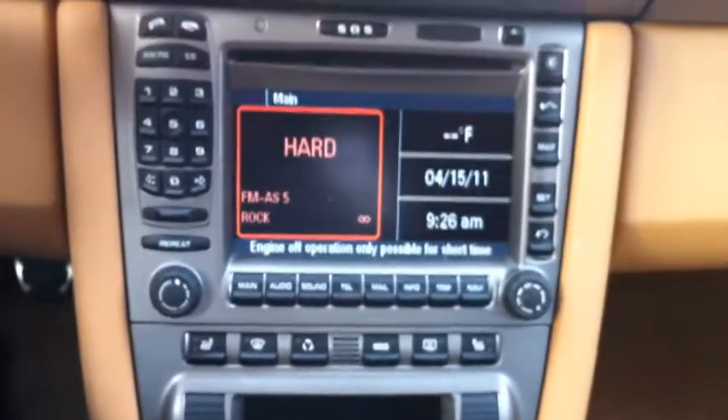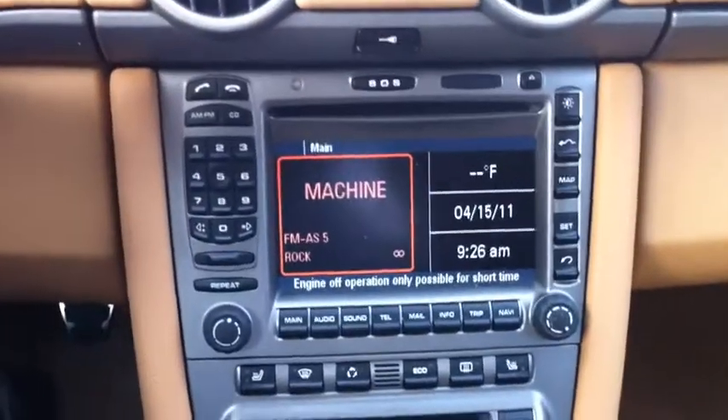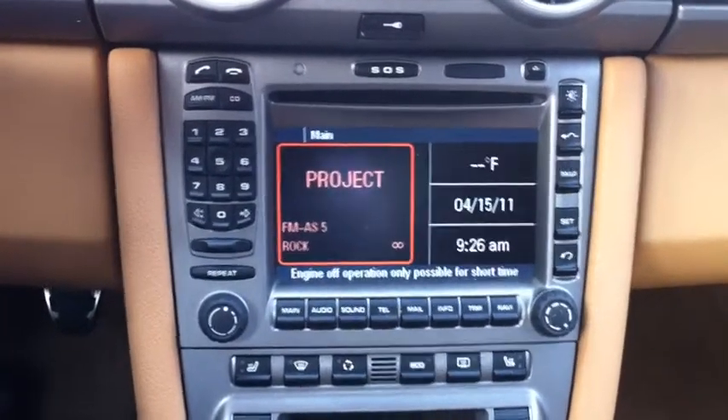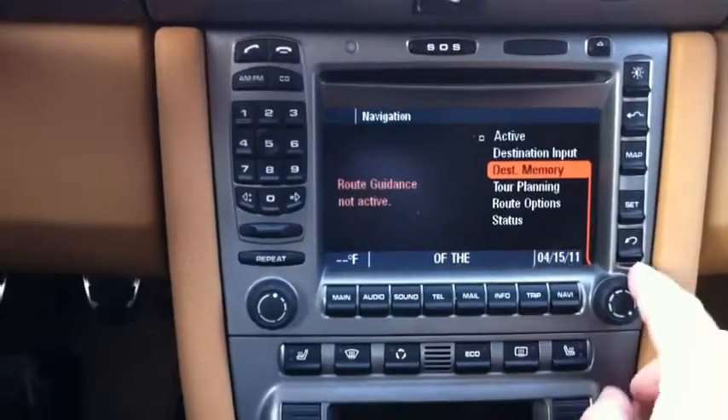Here's a quick review of this PCM 2.1 that I'm going to be selling. In the next few minutes they're going to be uninstalling this and replacing it with a new unit. It's got nav.